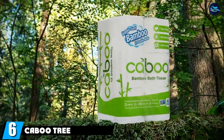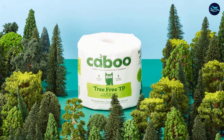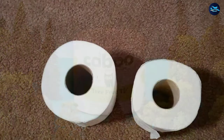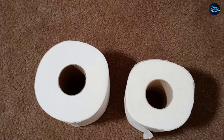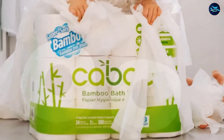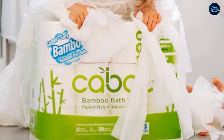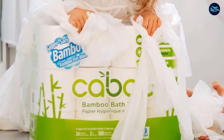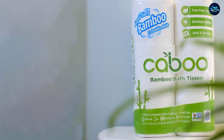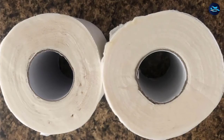The number six position is dominated by Caboo Tree-Free Bamboo toilet paper. Made from fast-growing bamboo and sugar cane instead of trees, this environmentally conscious option is completely free of wood fiber. It uses fibers from sustainably grown bamboo and sugar cane, which grow at a much faster rate than trees. It's also free from chlorine bleach, fragrances, and BPA. This soft and strong two-ply toilet paper is biodegradable and quick-dissolving, making it safe for septic systems, RVs, camping, and boating. The package includes 24 rolls with 300 sheets per roll.